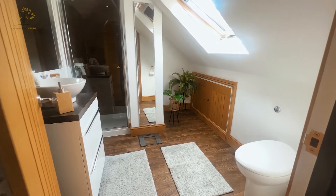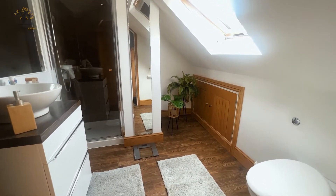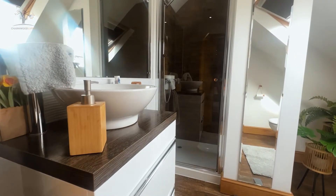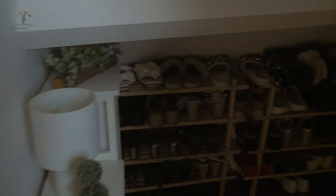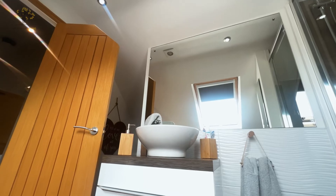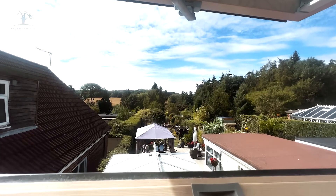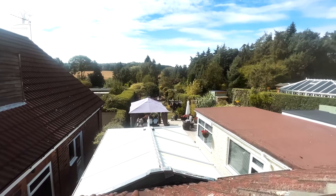We've also got the ensuite which adjoins, again to the same immaculate standard. You'll see the hand wash basin, the shower cubicle, and the concealed WC. There's yet more storage — another little secret in this room with even more storage built down the side, perfect for shoes and handbags, and it also houses the boiler. Looking out over the garden through the Velux window, you'll start to see just why this property is going to be so popular.